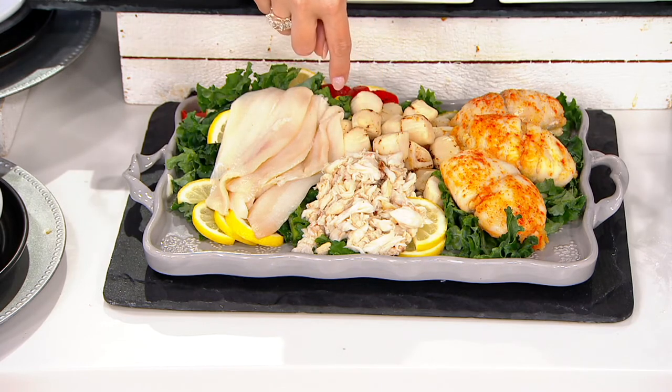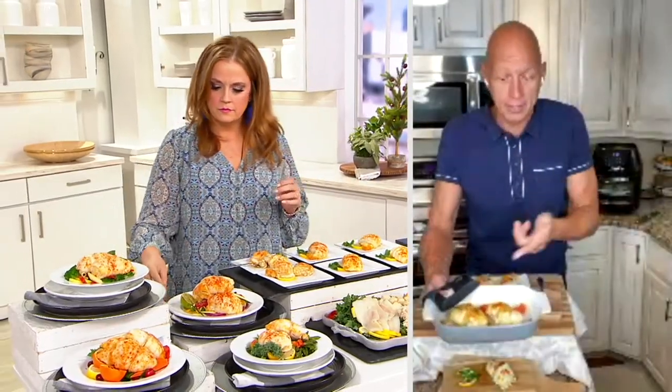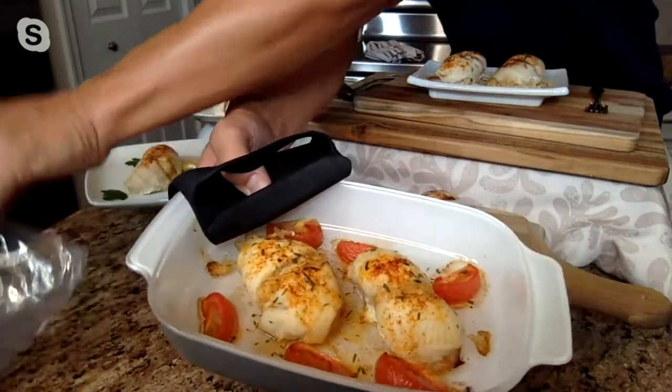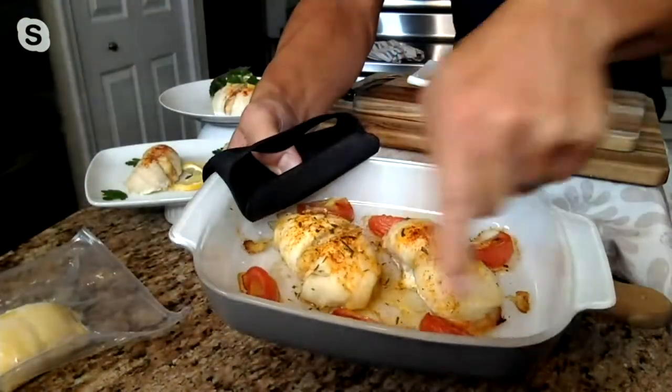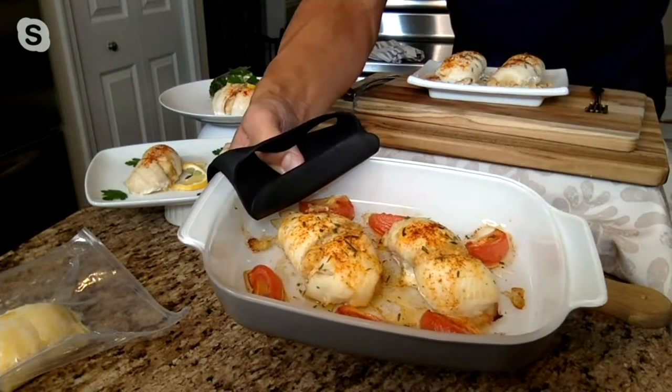The amazing thing is that you can go straight from the freezer to your oven or air fryer. I just pulled this out of the oven right here. All I did was put it in a little casserole dish, took it out of the freezer, put it in the dish, added a couple of tomatoes for color, and this is what you have after about 30 minutes in the oven.